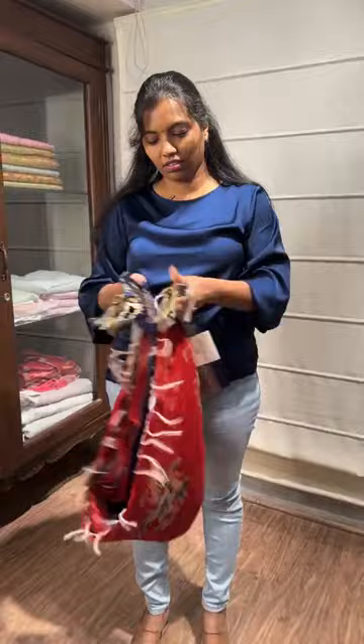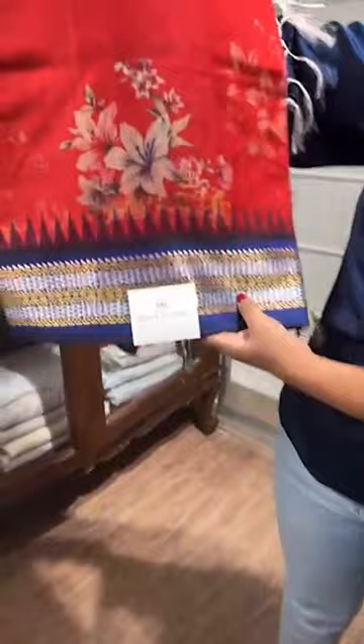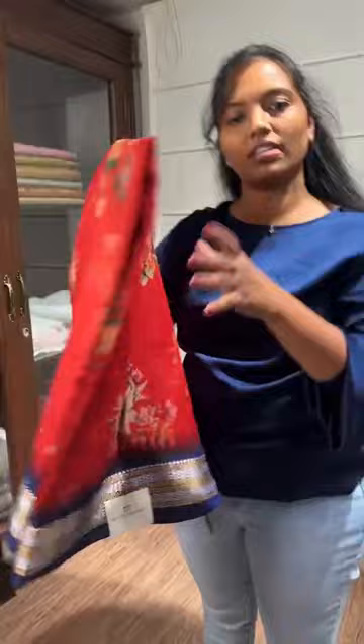Coming to the next saree — the same red color concept, a red color saree with a blue border. It has a contrast blouse and pallu. The price of the saree is again 12,999.